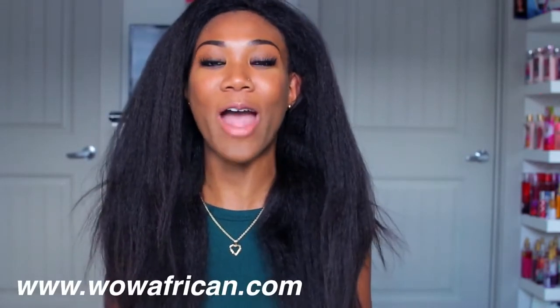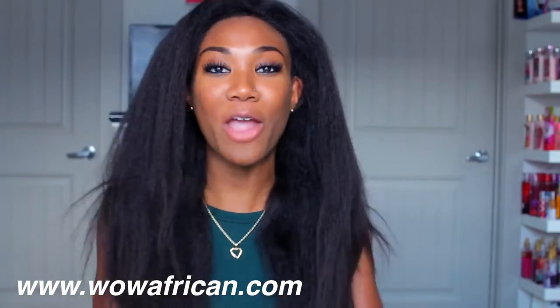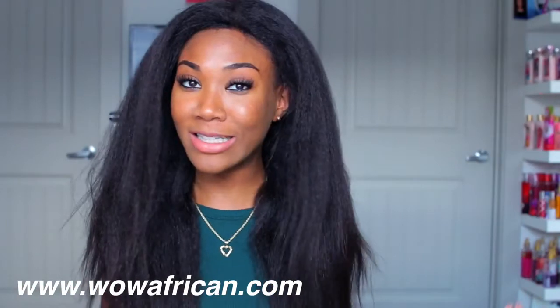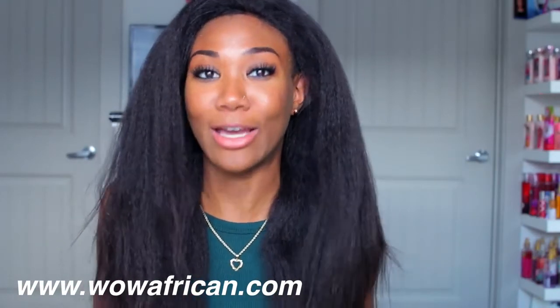Well, a company by the name of Wild African Wig sent me a wig to review and it is this beauty right here. Now I know y'all read this title already and was looking at it like yeah, you're right, what the freak happened to your hair?